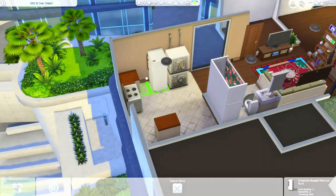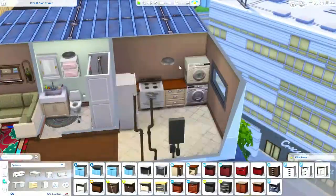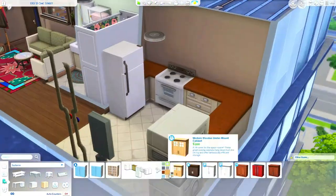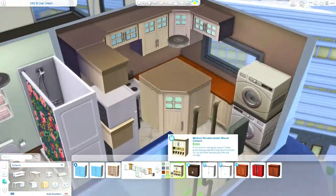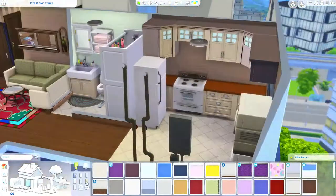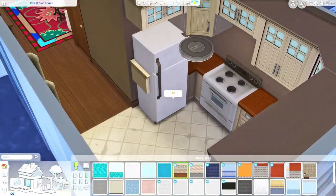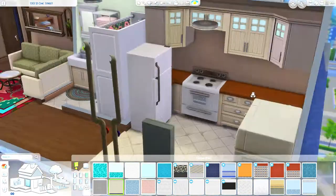I decorated it with two Sims in mind, specifically two females. I imagined two friends, roommates, or sisters who decided to come in together — because if you can find somebody to help you pay rent, it'll make your life a whole lot easier to split the payments in half. I can just imagine them leaving home, coming to the city, and this being their apartment.